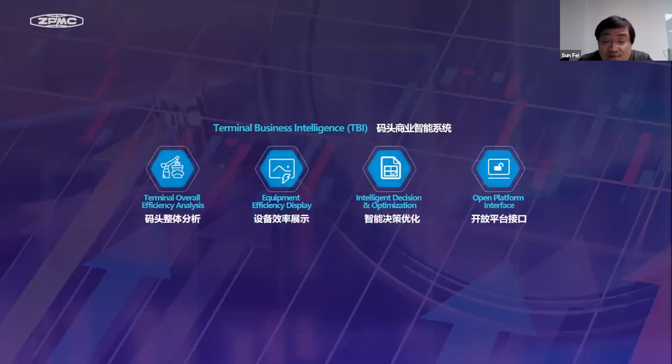TBI provides several major functions like terminal overall efficiency analysis, equipment efficiency display, and intelligent decision and optimization. TBI can support terminal throughput and berth utilization analysis, work order analysis, fault warning, efficiency analysis and decision-making both at the system level and at the single crane level. It is also an open platform product that supports close-port and close-terminal systems, providing multi-dimensional analysis methods for terminal users.